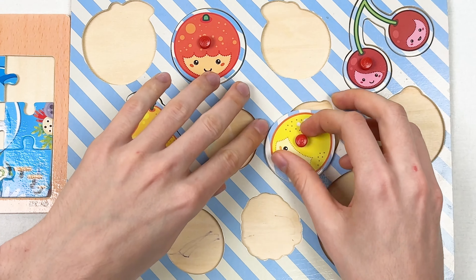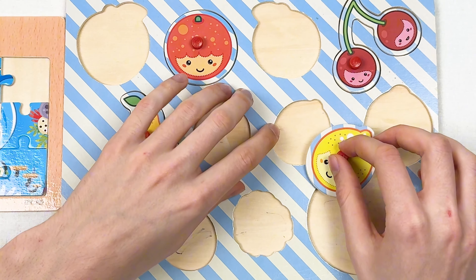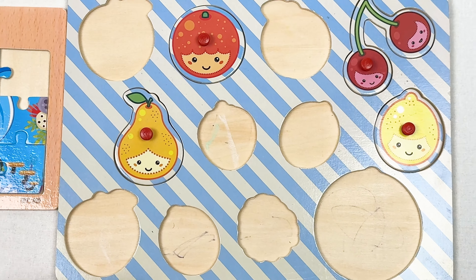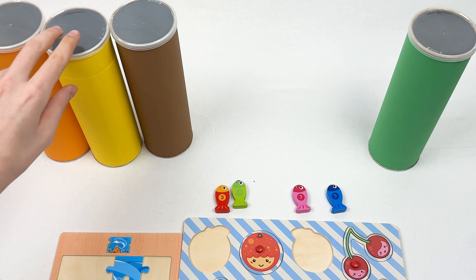Next we have a lemon — let's think where we can place it. It might go here, but the lemon is too big for this shape. Let's try to place it here like this. Great! Let's continue with our puzzle adventure and the next crayon we're gonna pick is the yellow crayon.